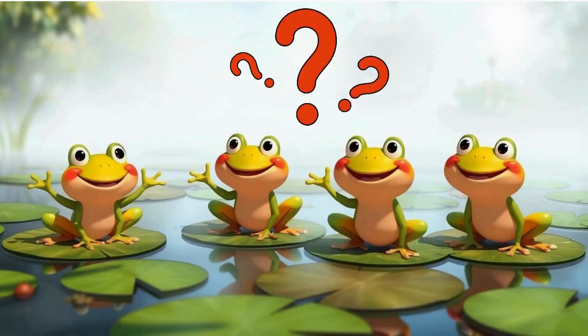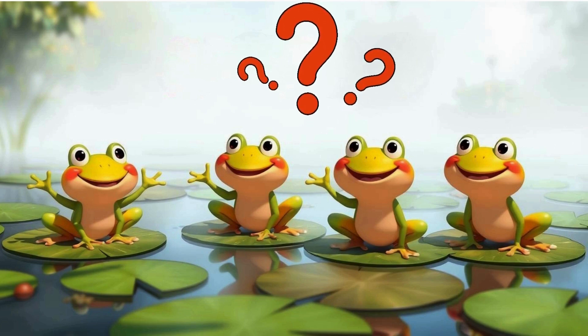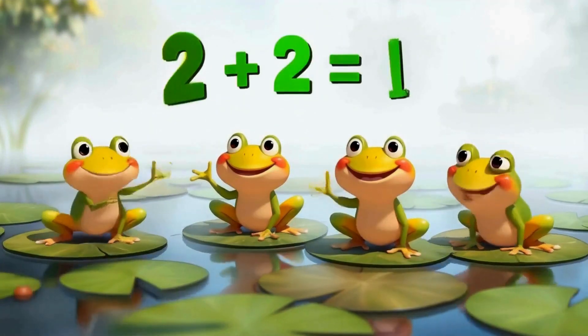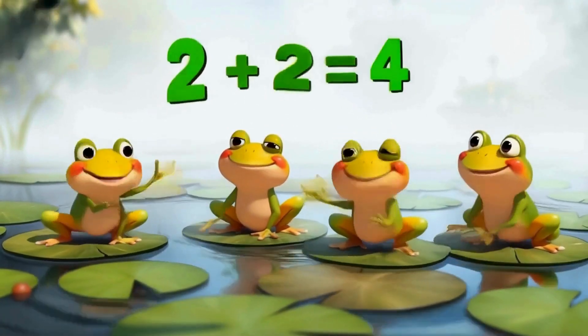Four — how many frogs are in the swamp? That's right, four frogs are in the swamp. Remember, two plus two makes four.